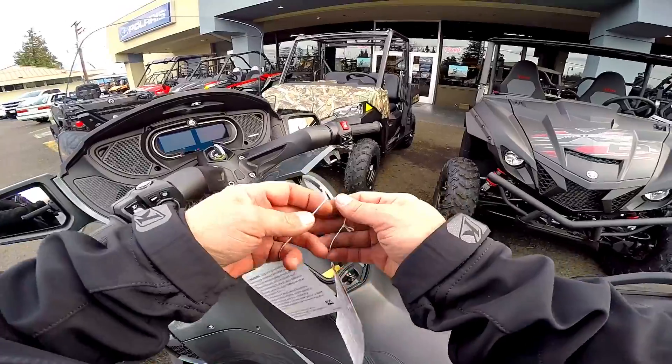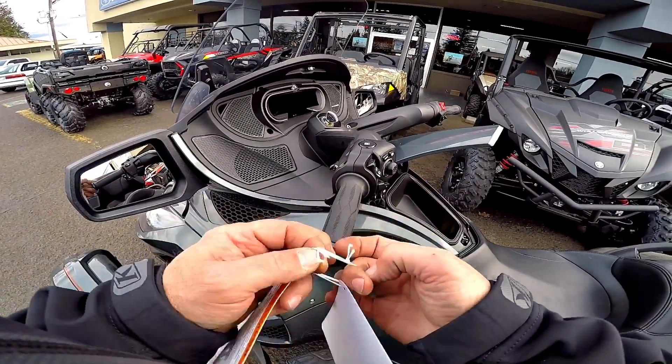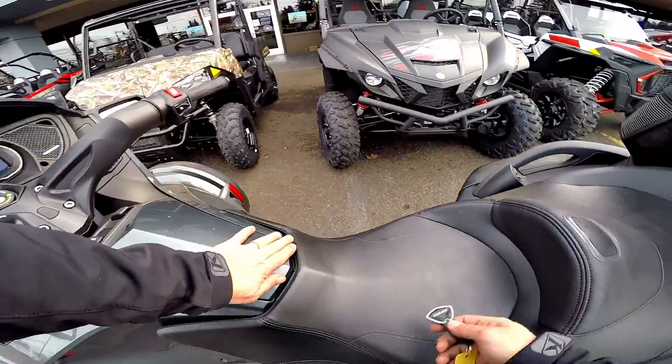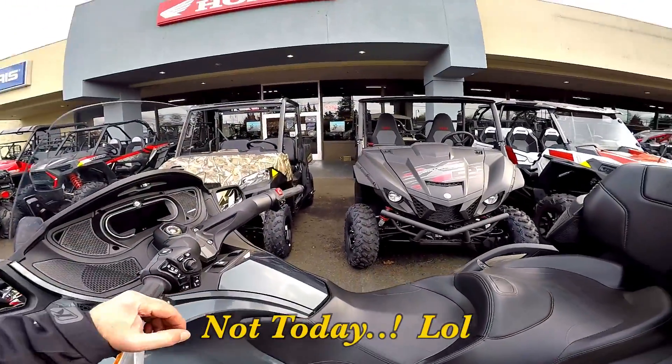Thanks for going along for a ride around the neighborhood. I'm gonna put the hang tags on here — gotta make her legal. Then I'll go grab my old demo and bring it up here as well.